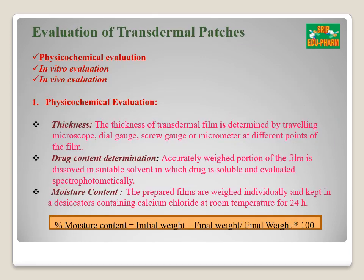Now let's discuss the evaluation of transdermal patches, which is divided into physical-chemical evaluation, in vitro evaluation, and in vivo evaluation. In physical-chemical evaluation, the first test is thickness of the transdermal patch, determined by travelling microscope, screw gauge, or vernier caliper. Second is drug content determination, where the patch is dissolved in a solvent in which the drug is soluble and the drug is determined spectrophotometrically. Next is moisture content: the prepared film is weighed, kept in a desiccator containing calcium chloride at room temperature for 24 hours, and moisture content is calculated as: (initial weight − final weight) / final weight × 100.